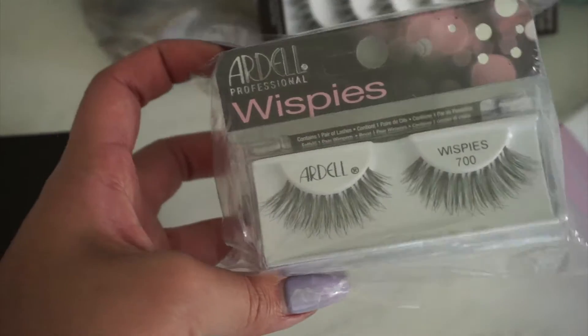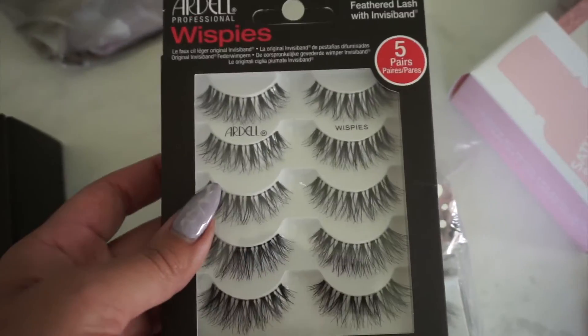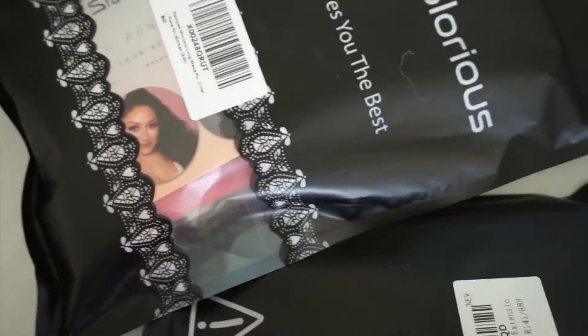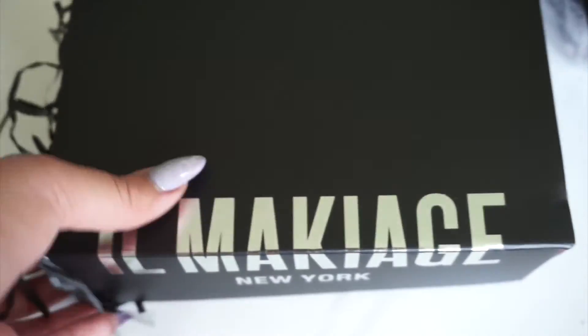Moving on to the lashes — Ardell Whispies are one of my favorites ever; it'll always be my go-to. I purchased these on Amazon as a set and saved some money. And then these are really cool — I'm probably going to have a separate video — it's ponytail extensions, so I'm really excited to create some looks using that.